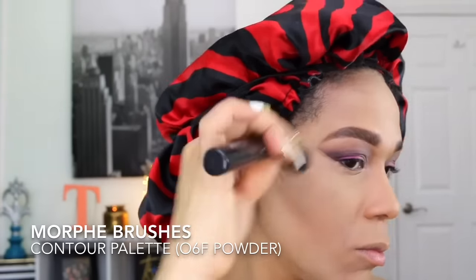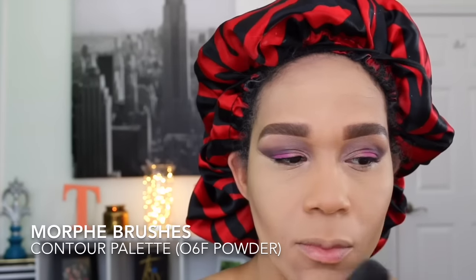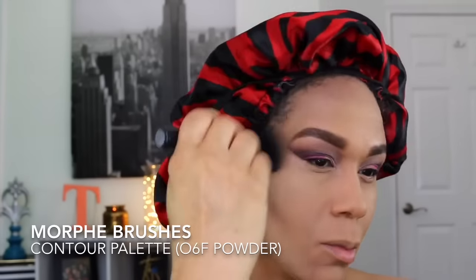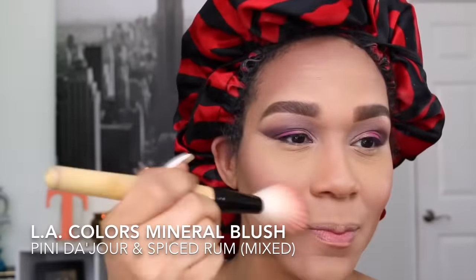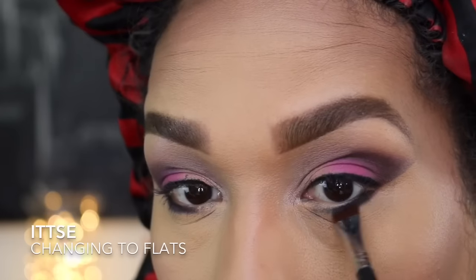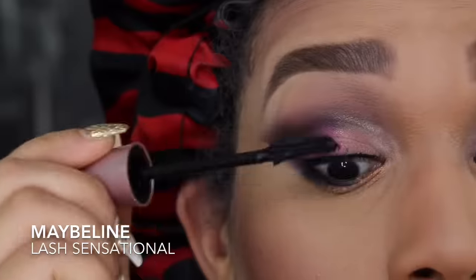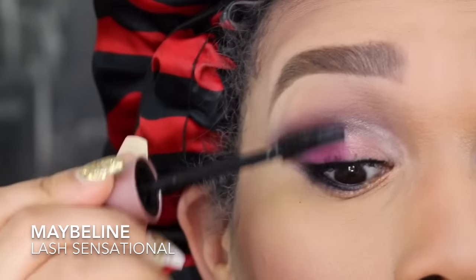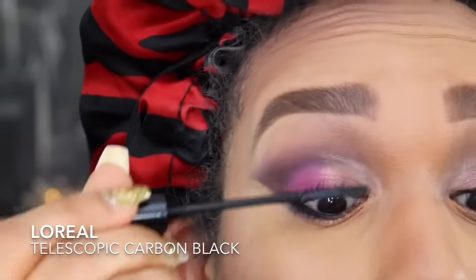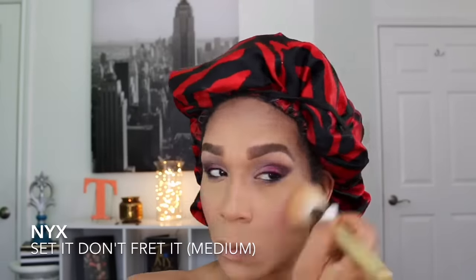To set my concealer I'm using MAC Studio Fix Foundation Powder in C6, patting it on to prevent creasing. For contouring I'm using Morphe Brushes Contour Palette in 06F pressed powder, using the darkest shade. For bronzer I'm using Smashbox bronzing shimmer powder. I'm mixing two blush colors: LA Colors Mineral Blush in Pink Du Jour and Spiced Rum. Then below the smudged liner I apply Changing to Flats with an Inglot brush, and below that Discotheque. For lashes, I use Maybelline Lash Sensational followed by L'Oreal Telescopic Carbon Black for a great lash combination.